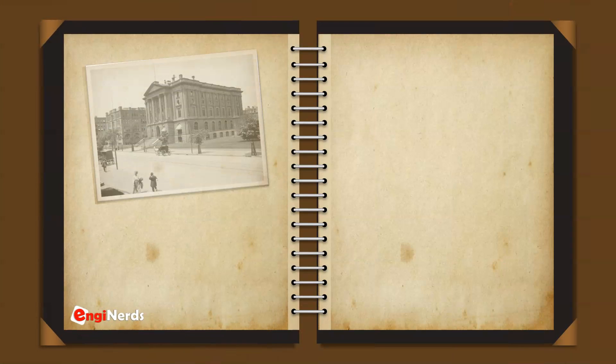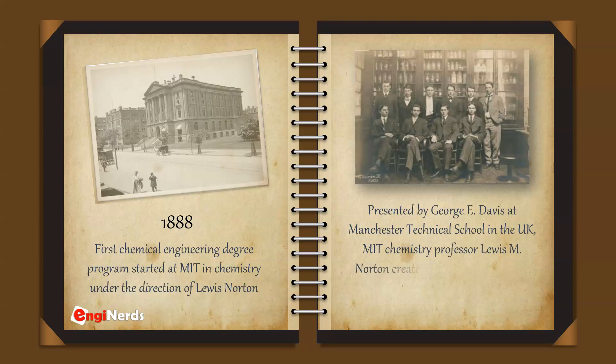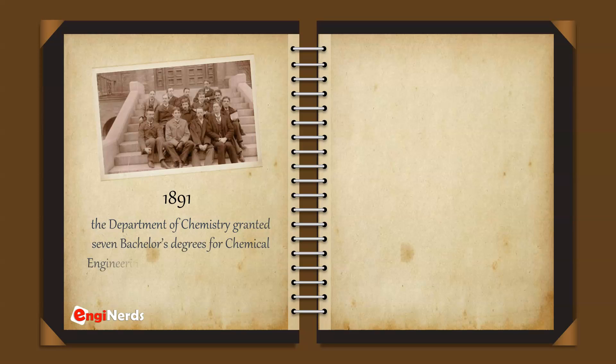In 1888, the first chemical engineering degree program started at MIT in chemistry, under the direction of Lewis Norton. Presented by George E. Davis at Manchester Technical School in the UK, MIT chemistry professor Lewis M. Norton created Course X — the world's first four-year chemical engineering curriculum. In 1891, the Department of Chemistry granted seven bachelor's degrees for chemical engineering, the first of their kind to be bestowed anywhere.